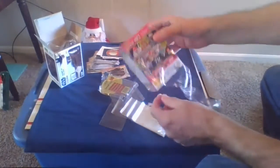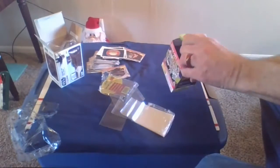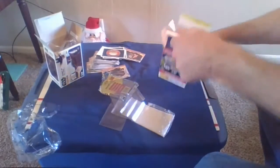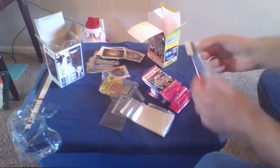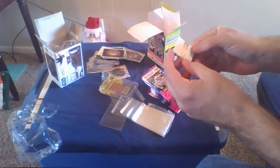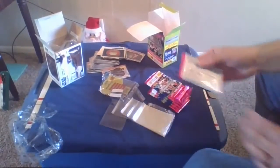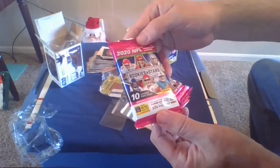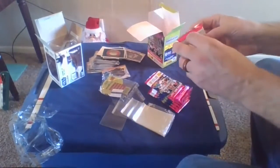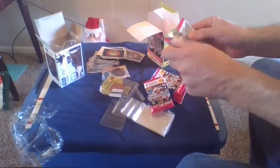Panini 2020 NFL trading cards — looking for Christian McCaffrey, Joe Burrow, Lamar Jackson, Patrick Mahomes. They're all in here — Rookies and Stars. Opening it up, there are 10 free digital codes inside. We'll look into that in a minute. Seven packs total, 10 cards per pack.